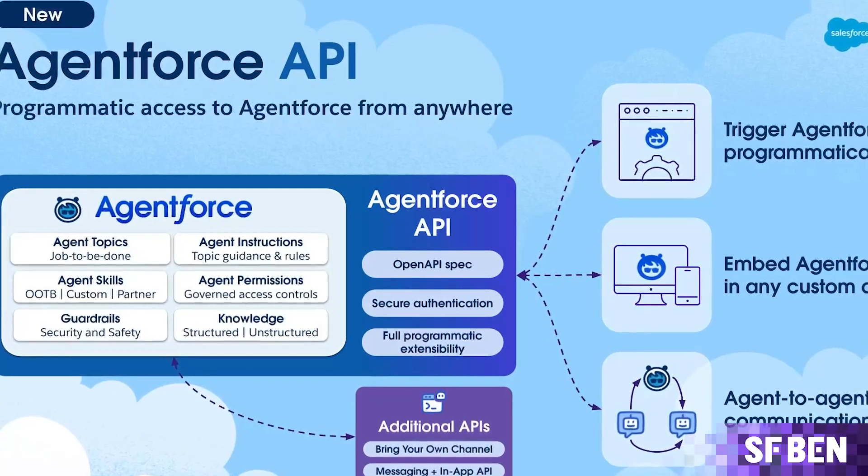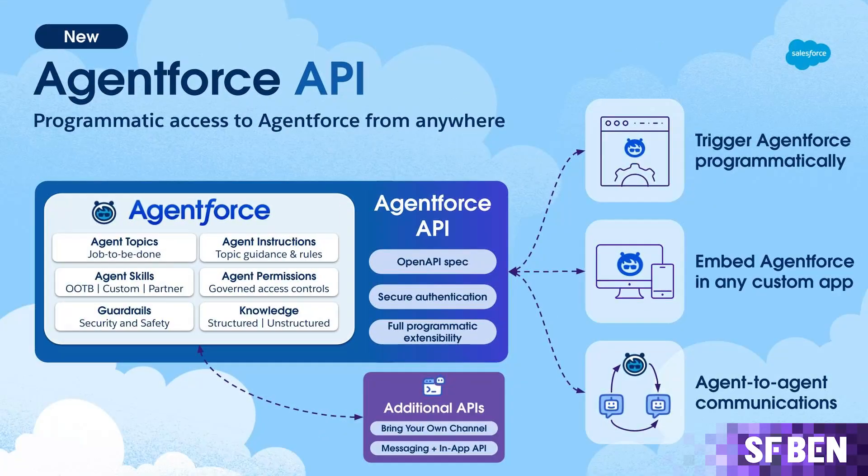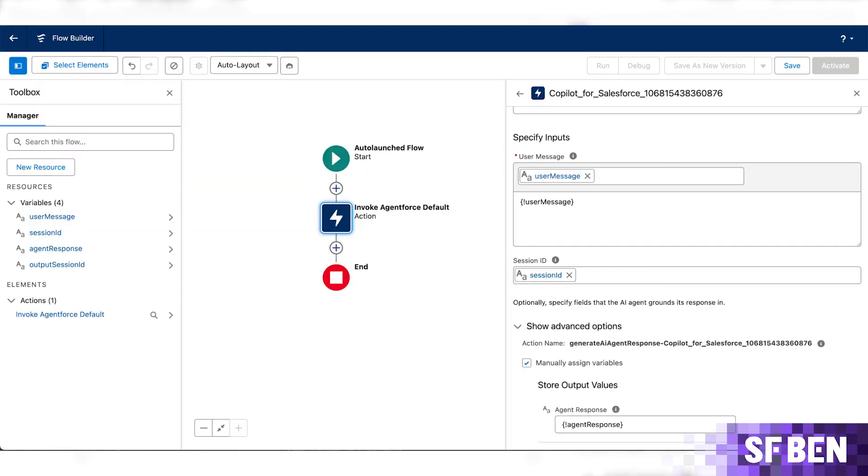New tools introduced with 2DX included the AgentForce API, which enabled AgentForce integration into back-end processes, other systems, and directly into applications — meaning customers could trigger an agent when an ERP order is made. AgentForce invocable actions meant that AgentForce could now be embedded within Salesforce business logic, like Flow and Apex.